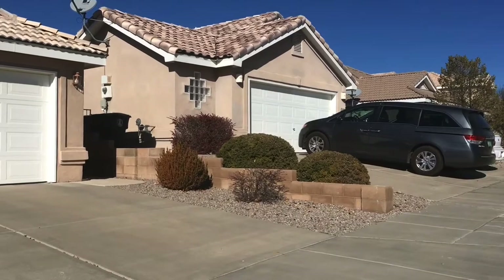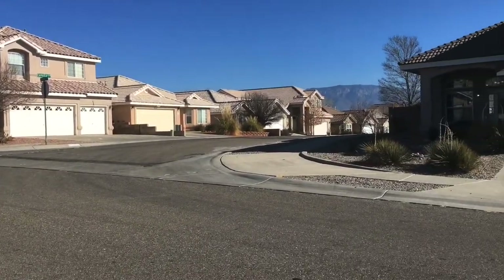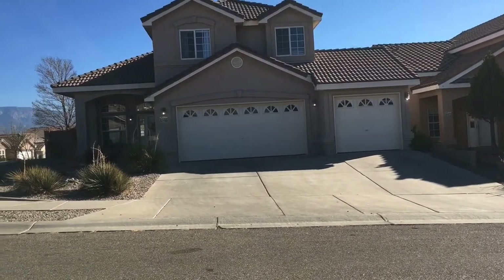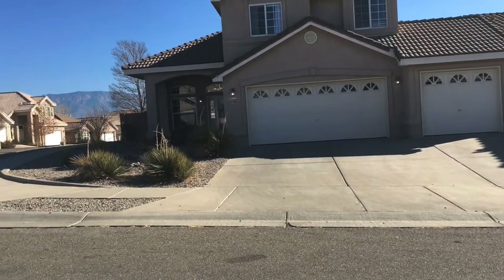As you can see, everyone really takes care of their homes. There's a lot of pride in home ownership here. I love that the location is really close to Walmart, Costco, and Smith's. It's fantastic. I've had people tell me who live in other parts of Albuquerque that they come to Smith's because it's always well stocked.